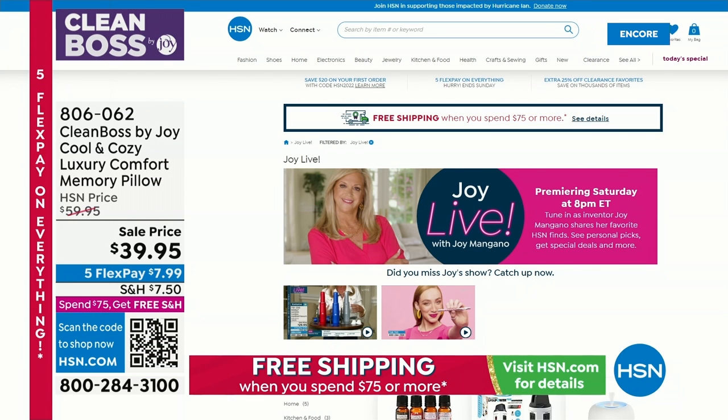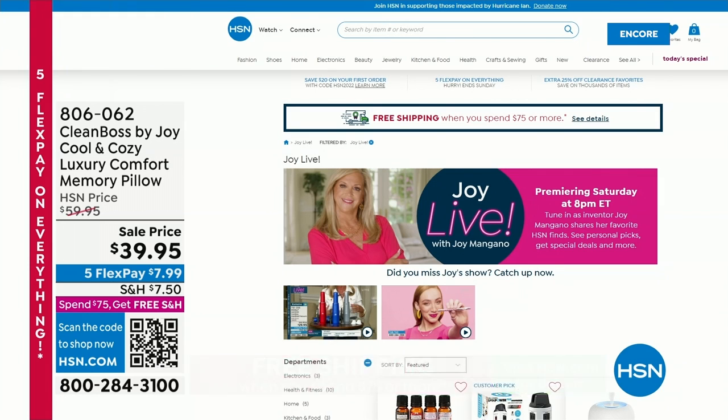Joy's today's special is all day long, but every Saturday night at 8 p.m. Eastern, Joy brings you out of her own home her favorite picks and products from HSN. Make sure you tune in for that, but let's take another look at our today's special.